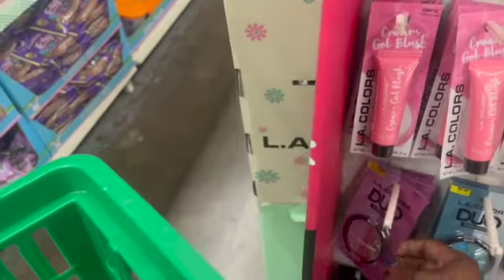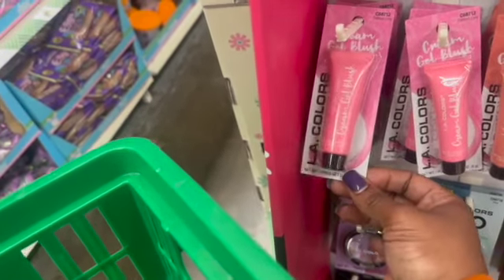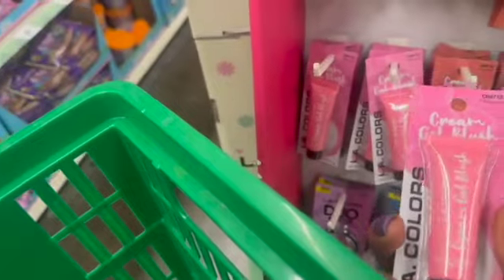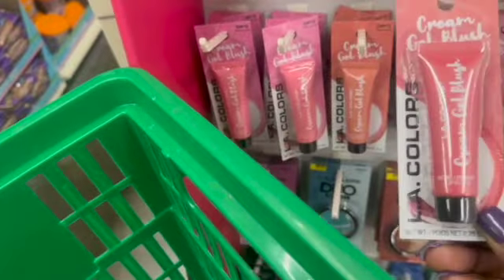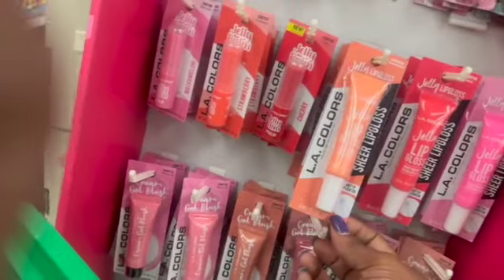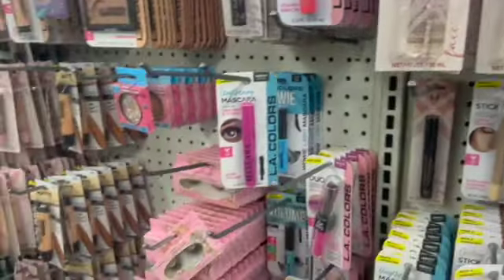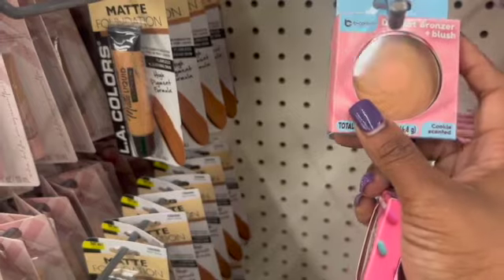These little dual eyeshadows — and the little gel blush — oh, I'm interested, very interested, because I love me a cream blush nowadays. Looks like this will look really pretty on me. Purple — no, I'm gonna go with that one. And I do love me some lip gloss.